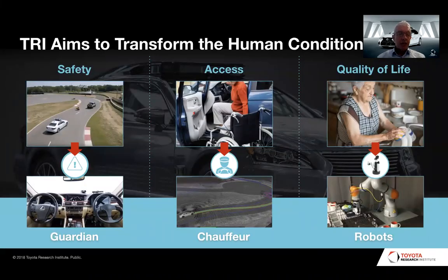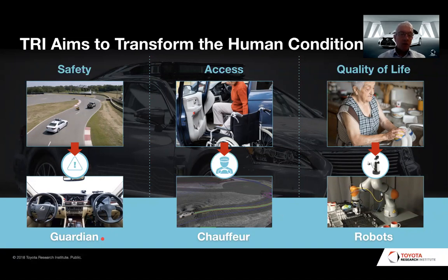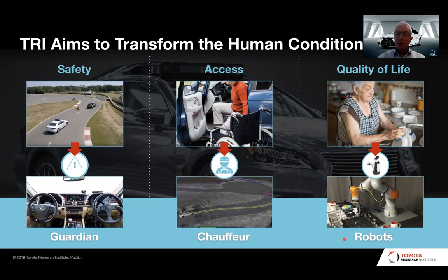The goal of TRI is to transform the human condition, and we do this in three ways. The first is safety — the so-called Guardian — where we are trying to build what we call the non-crashable car safety system that prevents the driver from making any fatal mistakes. The second is providing access to everyone, the so-called Chauffeur application or level four/five automation, where we want to build an automated vehicle that can perform mobility as a service. And thirdly, we are working on quality of life, developing robotic systems that can support elderly people, particularly in their homes.